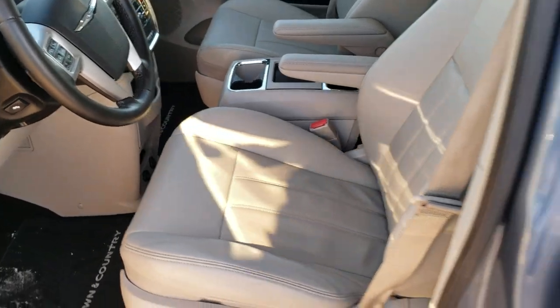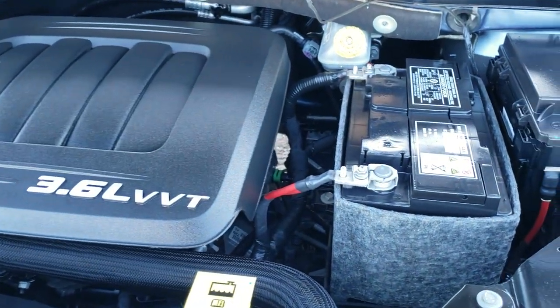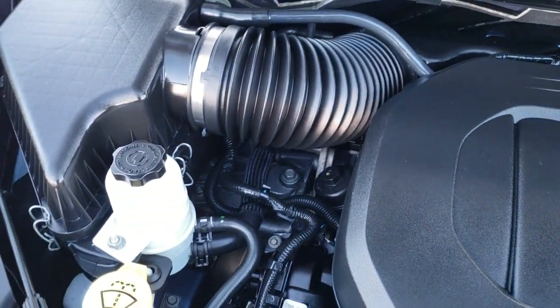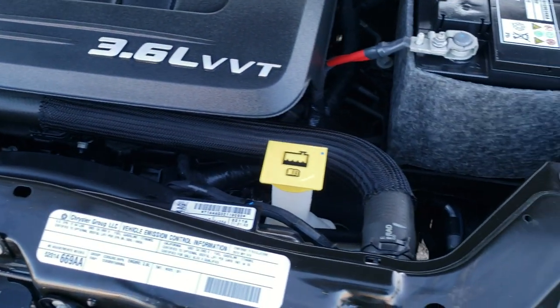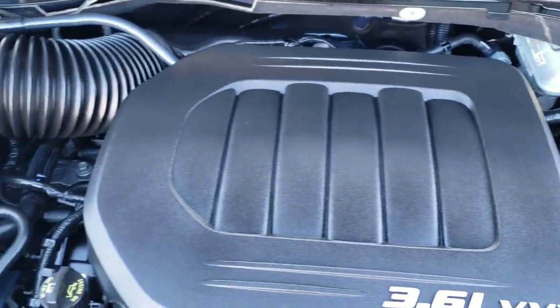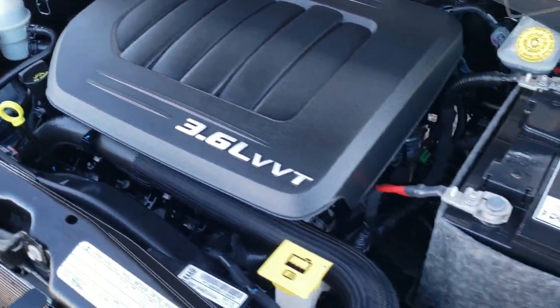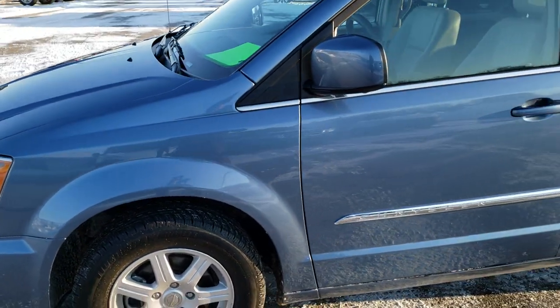I would personally like to thank you for checking out the video today — hopefully from this HD video you have been able to tell just how clean this van is all the way around, and under the hood is no different. It has the 3.6 liter Pentastar V6 motor; the engine bay is very clean and it runs very smooth. This van has been fully safetied and inspected by our service shop, has a fresh oil and filter change, all fluids checked and topped off, and has been gone through mechanically 100%. It has four brand new tires and is 100% ready to go.